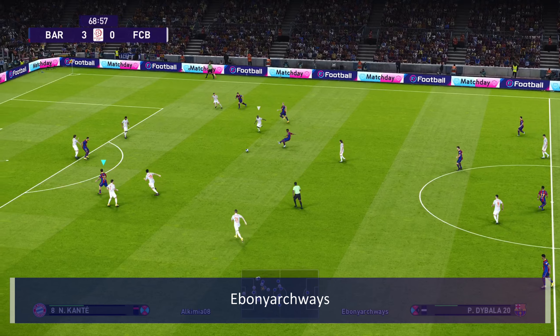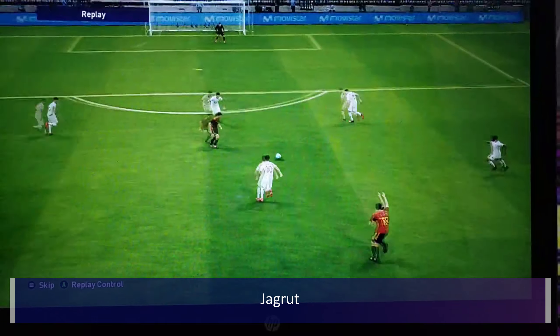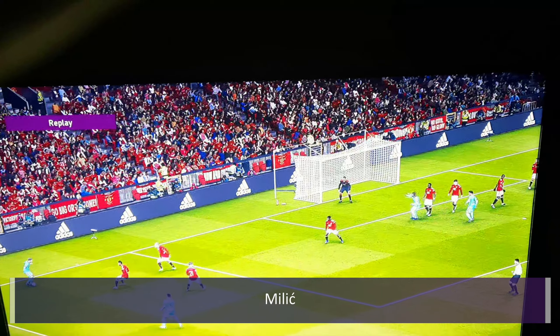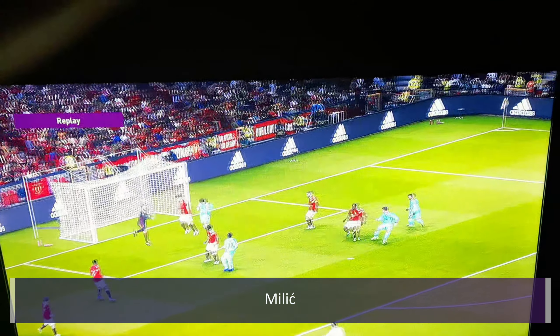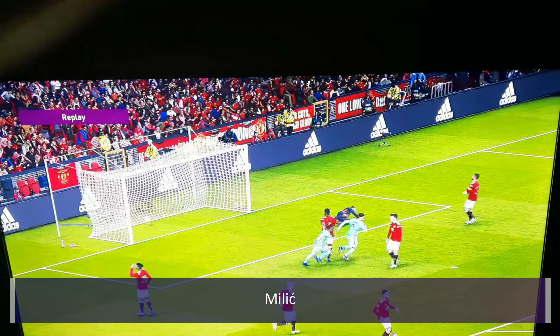Next up is Ebony Archways with this acute little chip over the goalkeeper, outside of the foot — beautiful finish. Jagra then comes up with a little scoop through ball onto a scissor kick volley into the corner of the net. And then a little rainbow flick from Kev7, DUFC, and then Milic with an absolute thunderstrike from the edge of the box.